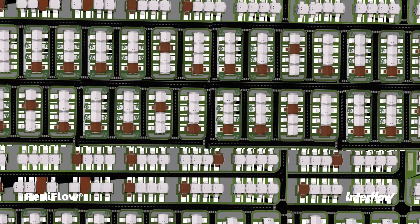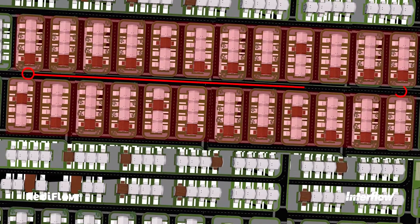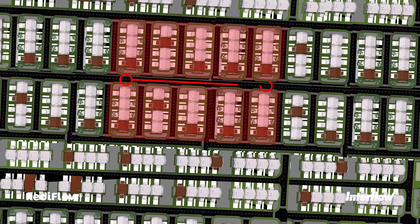Traditional shutdowns using network valves are disruptive, with trial shutdowns and temporary services impacting hundreds of customers. Infra-stop can greatly reduce the number of impacted homes.